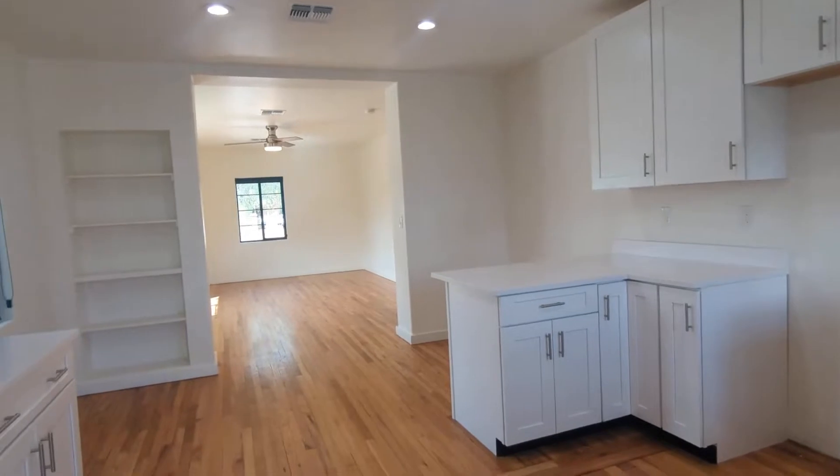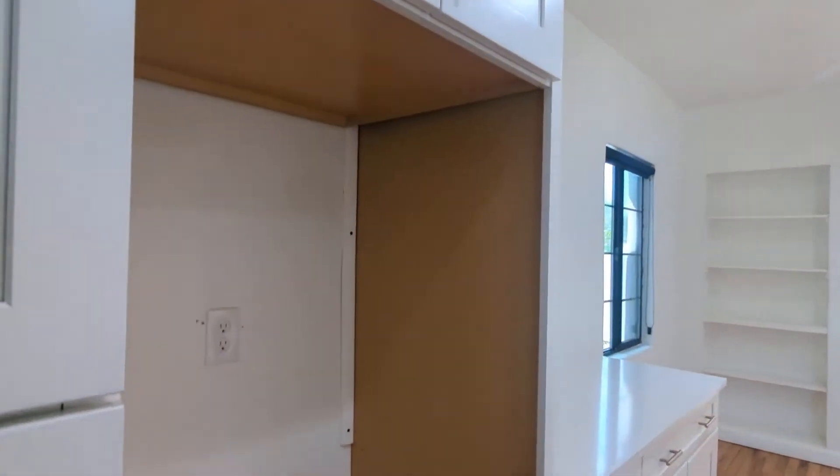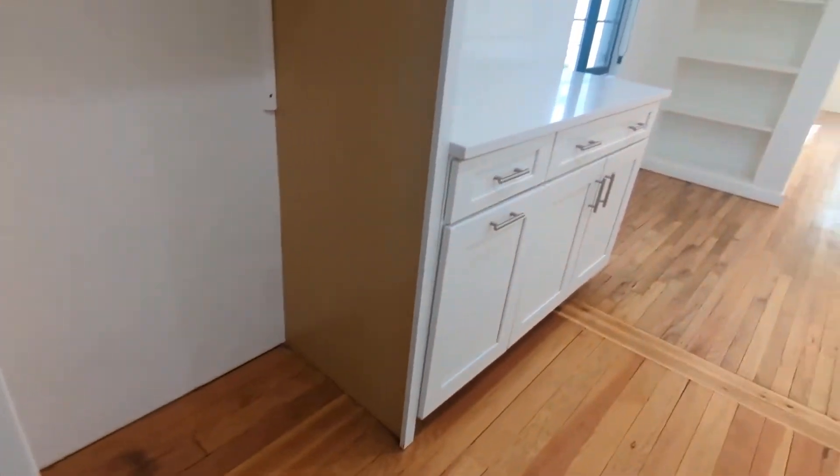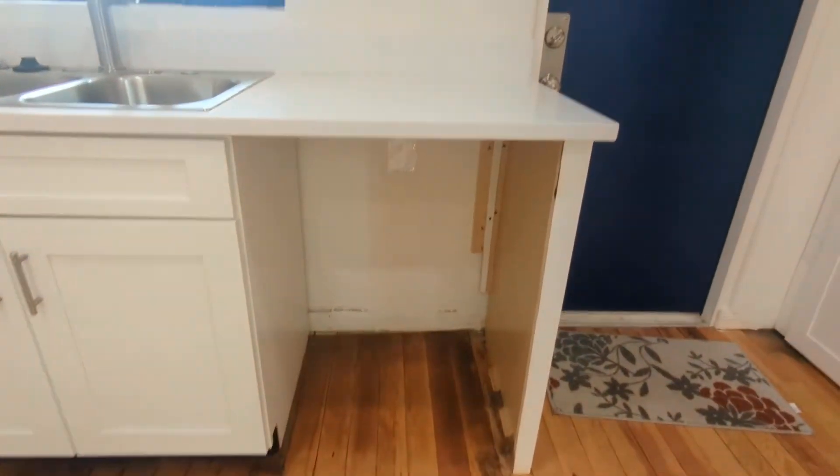First thing we run into is the kitchen area, and yes you will have new stainless steel appliances — fridge, stove, microwave, and a dishwasher. So that's pretty exciting!